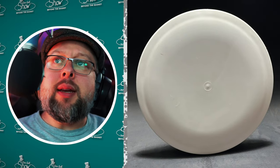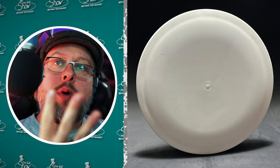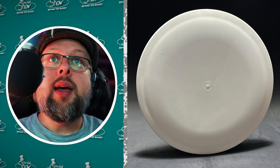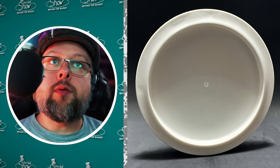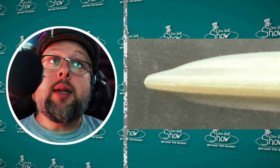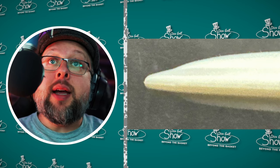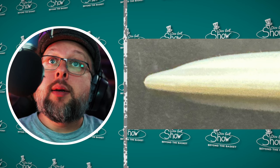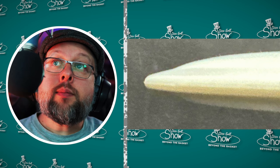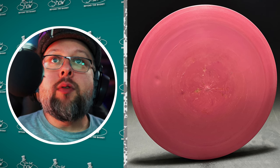Independent Discs Sweden AB had their fourth disc approved by the PDGA on the 25th of March 2024 — the first for them this year. It looks to be a fairway driver. There are no official flight ratings, but an Instagram post mentioned that depending on the plastic the numbers may change; generally the flight numbers should be 8, 6, -2, and 1.